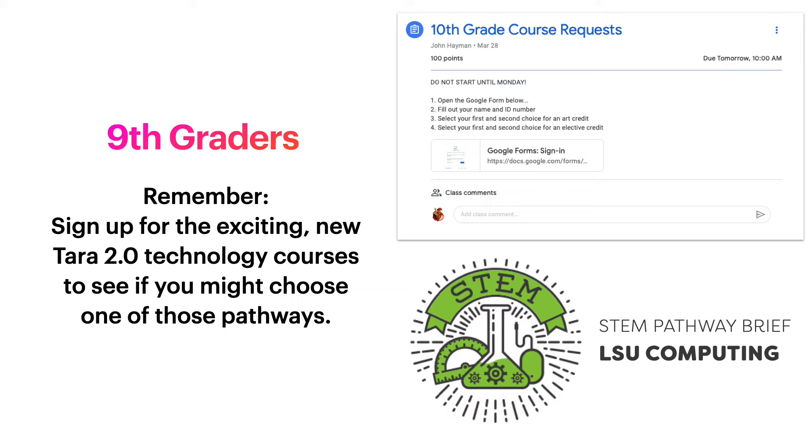First of all, for arts we have four new classes we're offering: Media Arts 1, Media Arts 2, Media Arts 3, and Media Arts 4. We recommend that you try one of those.